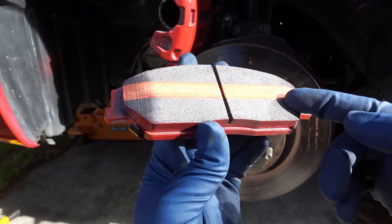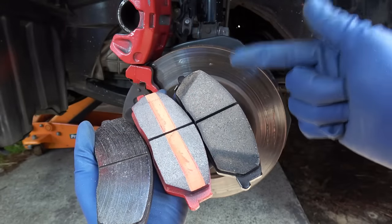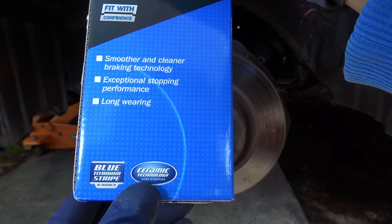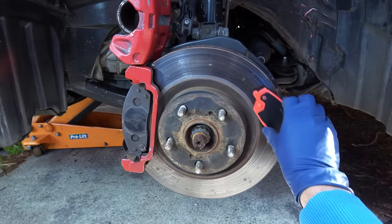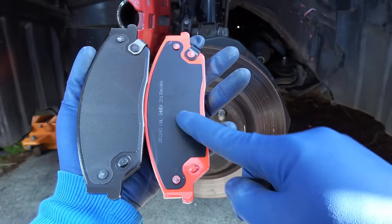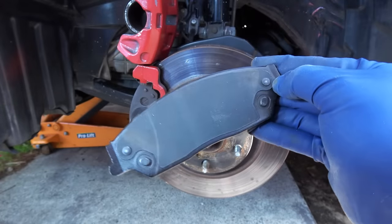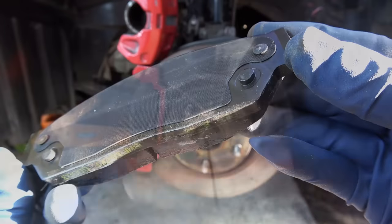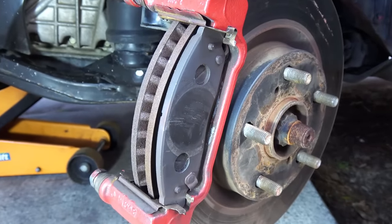Your brake pads can still make noise even if they are not worn out, and that brings us to reason number 2 — very cheap or poor quality brake pads. Brake pads are made of different materials such as organic, semi-metallic, and ceramic, and those different materials have different properties, used in different applications such as daily driving and racing. Many modern cars come with ceramic brake pads and they are usually more expensive to replace, so most people go for cheaper replacement brake pads. But using non-ceramic brake pads in a car designed to use ceramic brake pads can easily make your brakes squeak. Any good quality brake pad comes with anti-vibration shims bonded onto the backing plate, but in cheap brake pads it is just a piece of steel held in place by two rivets, or sometimes there's no shim at all.